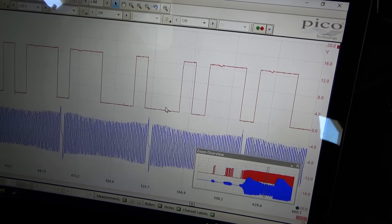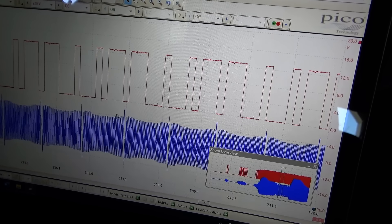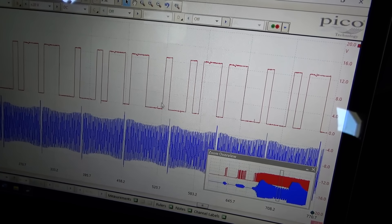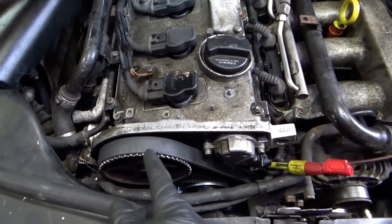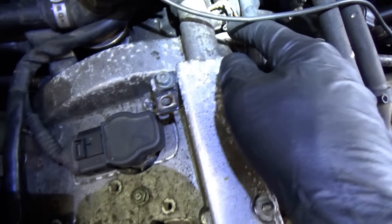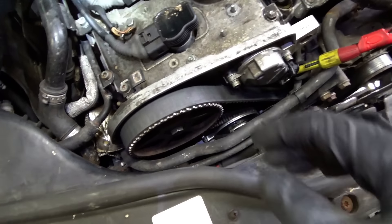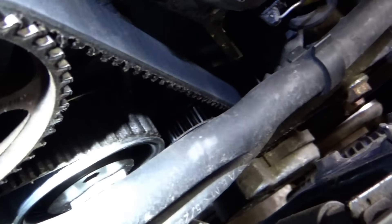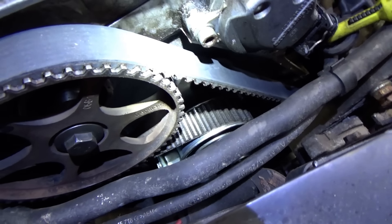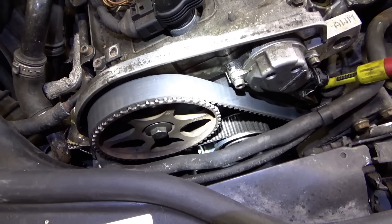We'll see if this engine has variable valve timing — I'll have to do some research. There's only one pulley. On close visual inspection: there's an intake and exhaust cam. The timing belt drives the exhaust cam, and then there's a chain on the back with an oil control solenoid — so the intake camshaft can be phased, and that's the one the sensor is looking at. The timing belt actually looks pretty fresh, and so does the tensioner and the shiny water pump. I'm wondering if this problem started when someone did a timing belt job on this thing.